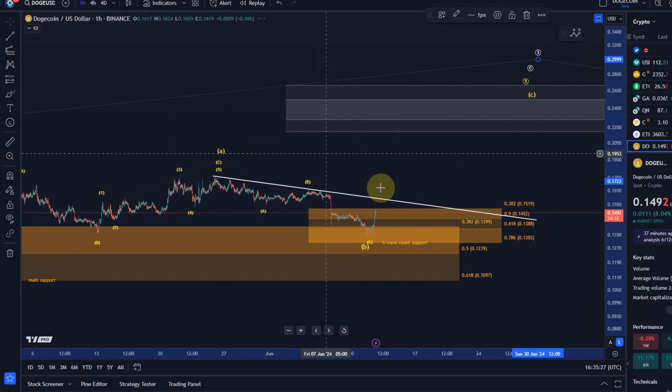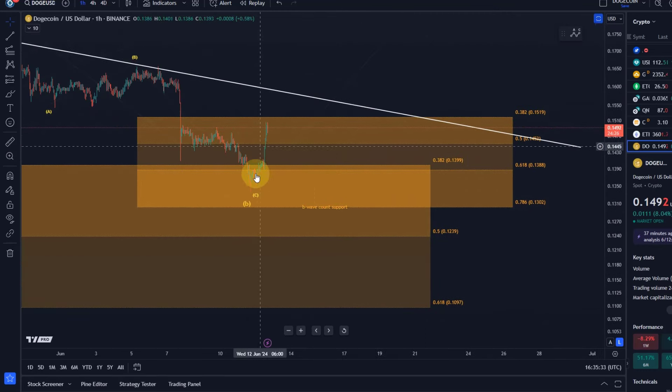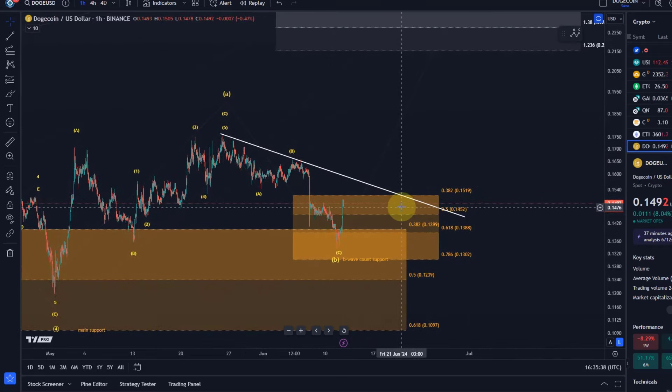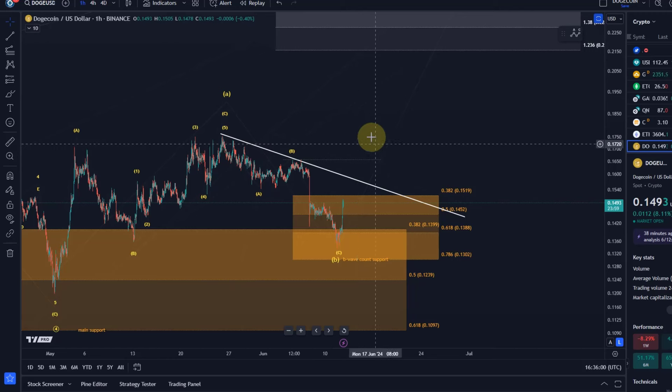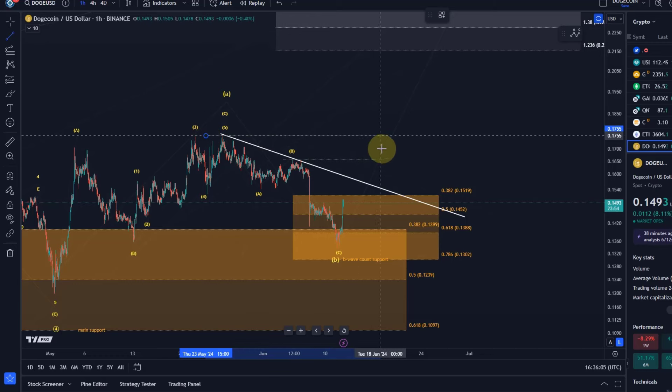It's a bit too early to confirm that the low is in — the rally is only again in three waves so far. I need a break above the descending trend line as an early indication that a low is in place, followed by a break above the B wave high, which is an important swing high in Elliott Wave. Then obviously the best confirmation will be a break above the A wave high at 17.5 cents.